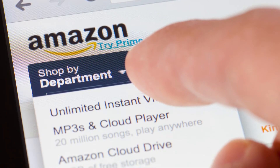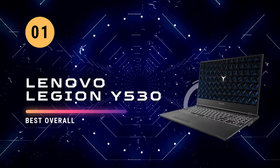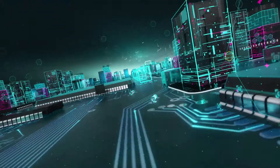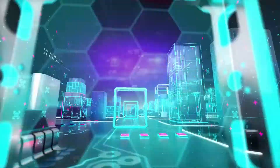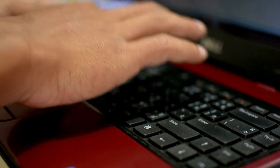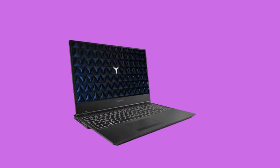Click on the individual product links below to view them on Amazon. At number one we have the Lenovo Legion. It is a great choice if you want something powerful enough to handle everything from gaming to office work. It comes with an Intel Core i5 processor and 8 gigabytes of RAM, which should be enough power even if you plan on running multiple virtual machines at once. The 15-inch screen is also ideal for multitasking.